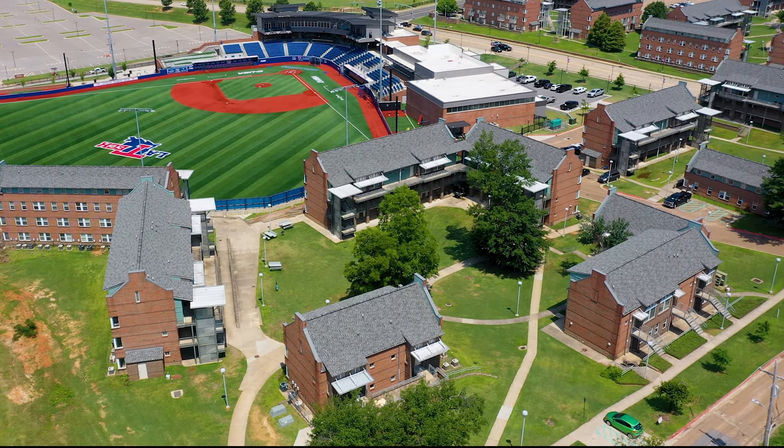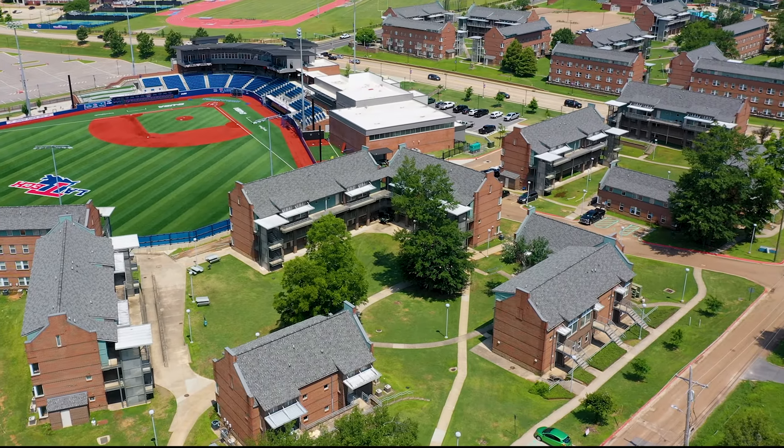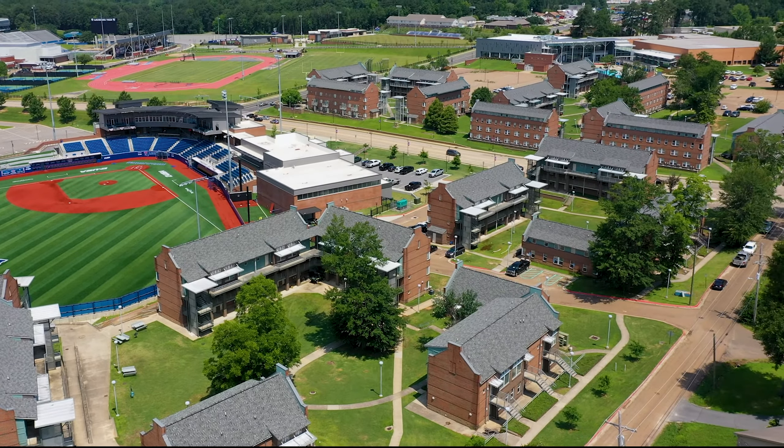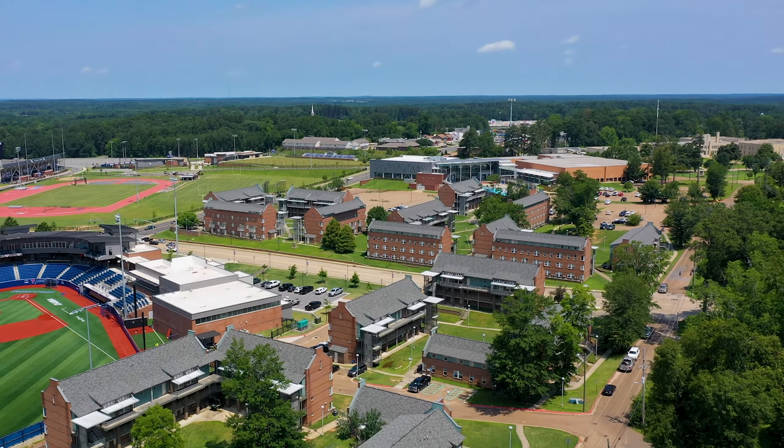Our residents are located close to many of our athletic events. During the spring you can step right outside your apartment and take in the Diamond Dogs baseball games. In the fall, step out and listen to our Saturday night games in the Joe.